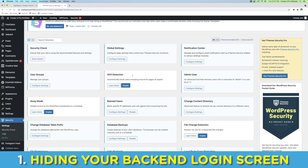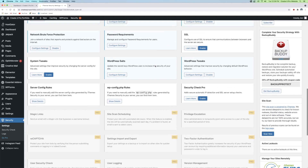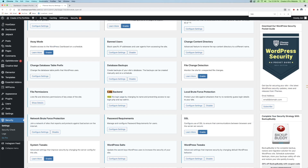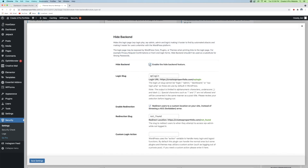Make sure you've clicked on the All tab so you can see everything. Find the one that says Hide Backend — you can also hit Control or Command F and type 'hide' to search your page and highlight it. Click Configure Settings, then click Enable. Right here you'll see the Login Slug, which is currently set to WP-login.